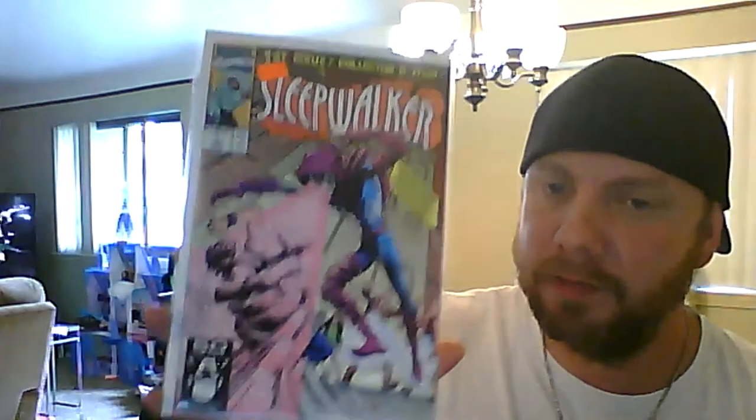Spider-Man without a face: 15 bucks. Dark World number 1: 20 bucks. Infinity Gauntlet number 2: 15 dollars. Sleepwalker number 1: 10 bucks — nice book to get into. Amazing Spider-Man 345 — I believe this is first Cassidy — 20 bucks. We're going to see how much this book will grow.